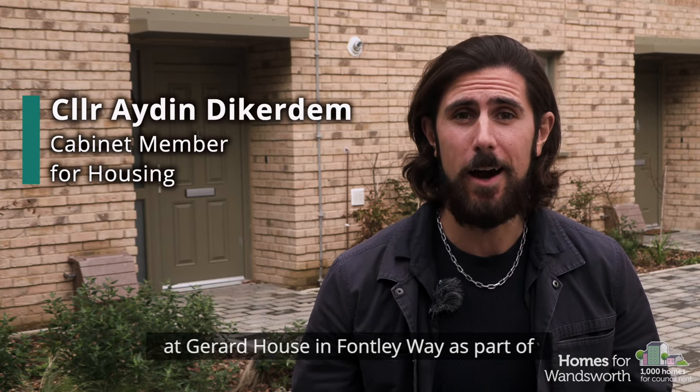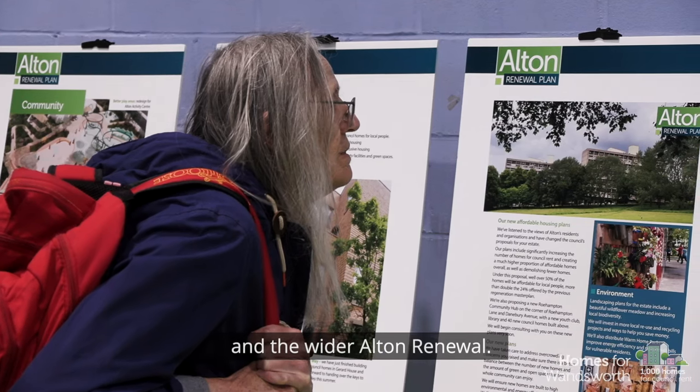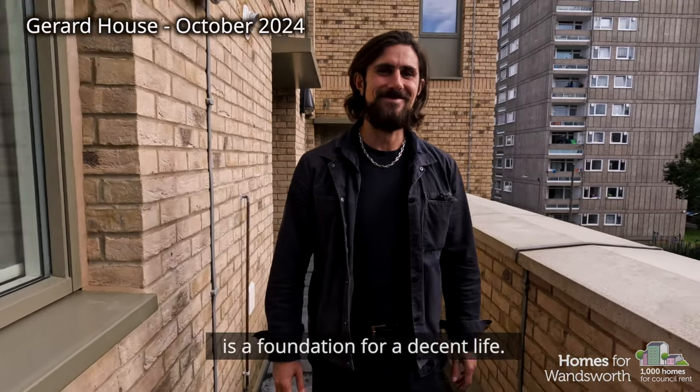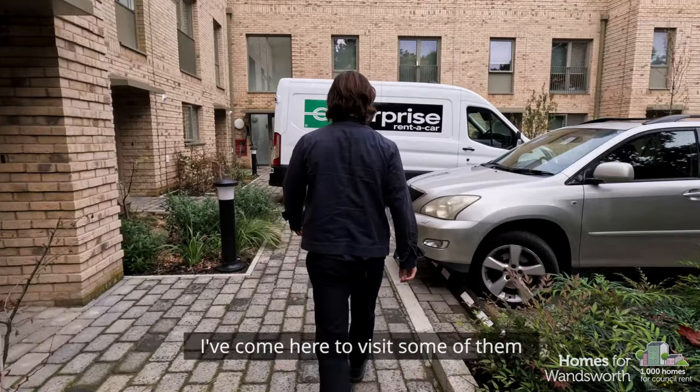Work has recently finished here at Gerrard House on Fontenay Way as part of the Homes for Wandsworth programme and the wider autumn renewal. We are building a thousand new quality council homes because we know that a decent home is a foundation for a decent life, and now that residents are starting to move into their new homes, I've come here to visit some of them and hear their experiences.